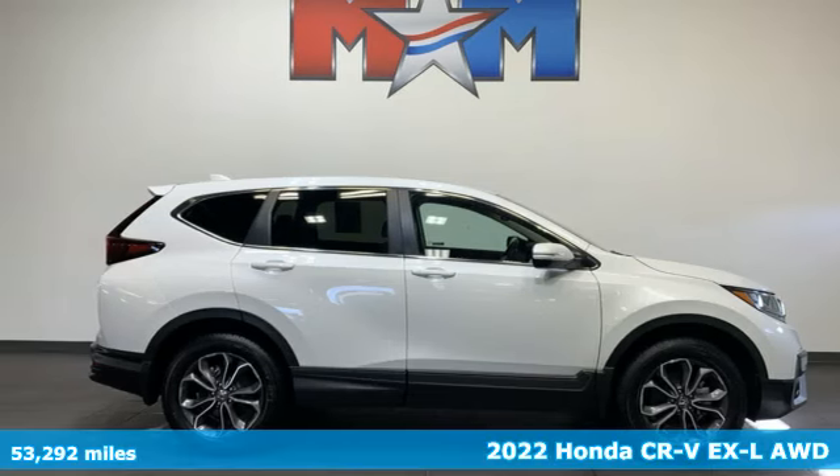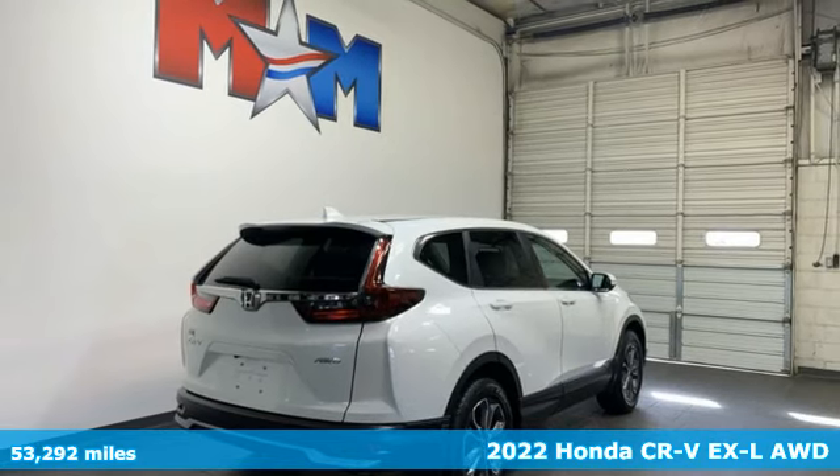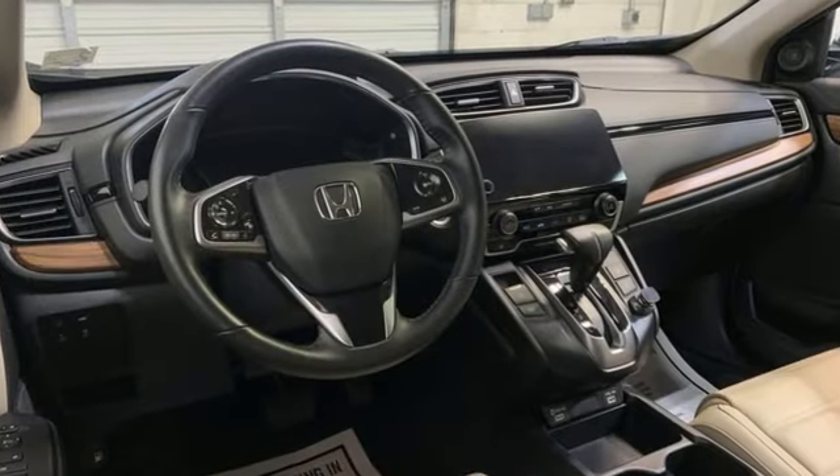It's a 2022 Honda CR-V. Welcome to what feels like home. It's sleek looking, fuel efficient, and roomy enough for family and cargo. It comes with the features you need, and better yet, want.